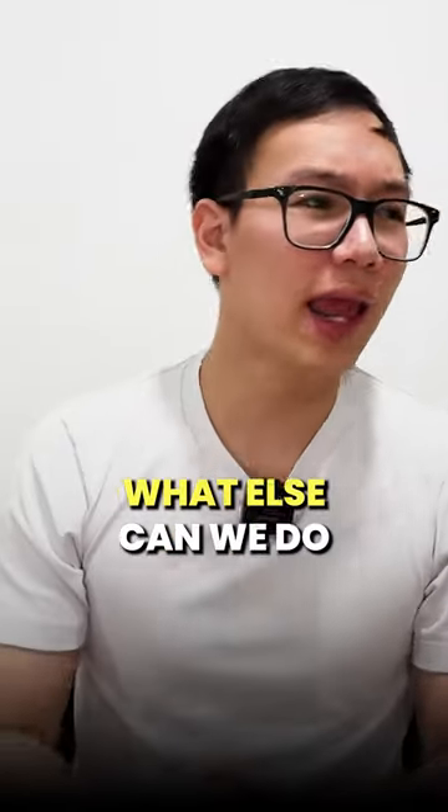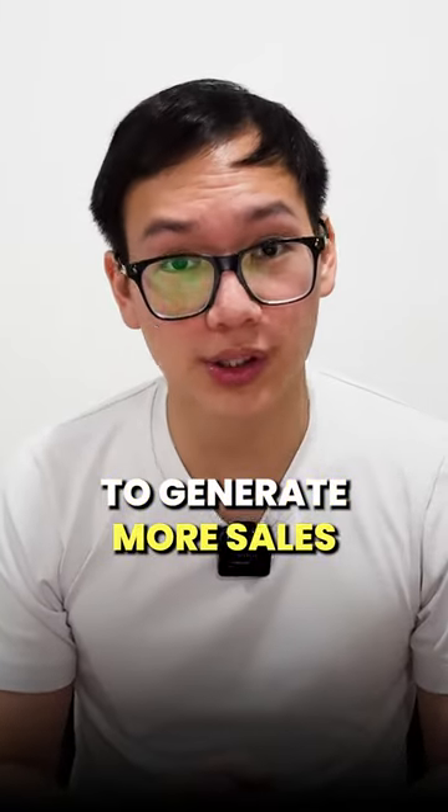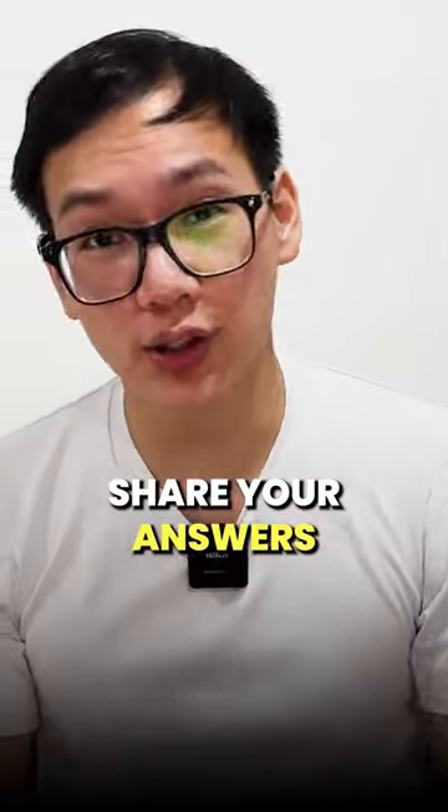But also, what else can we do to generate more sales in our business? Share your answers in the comment section.